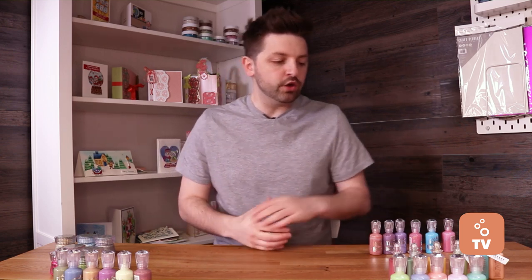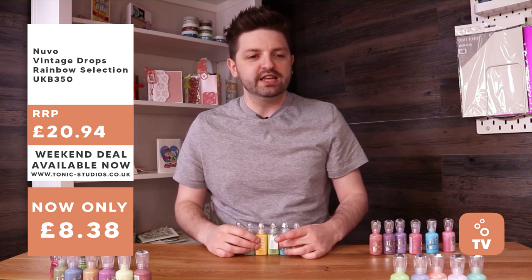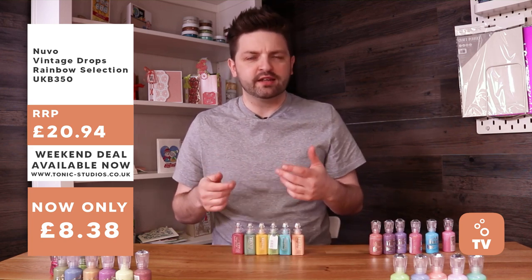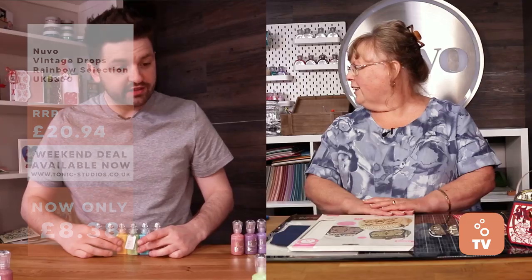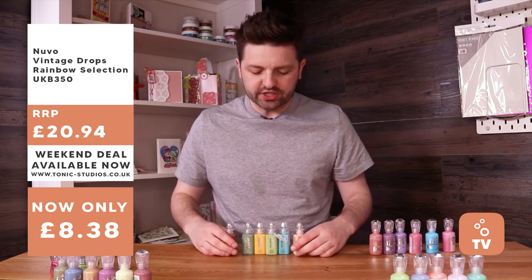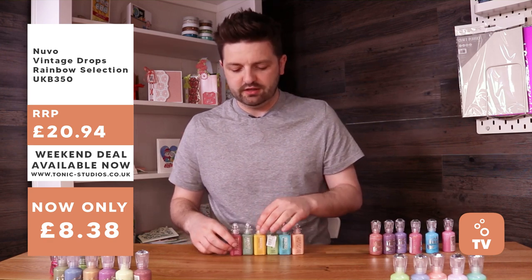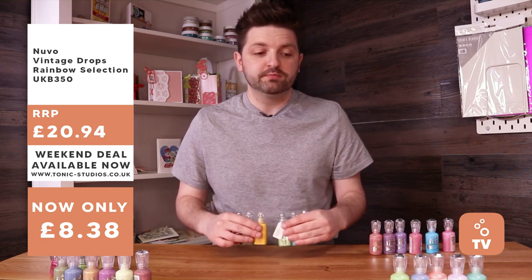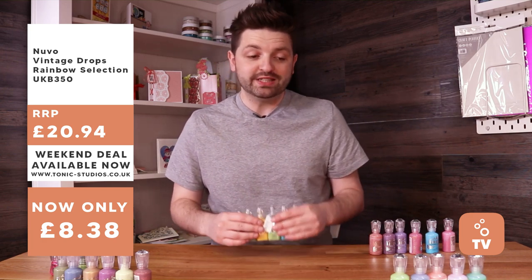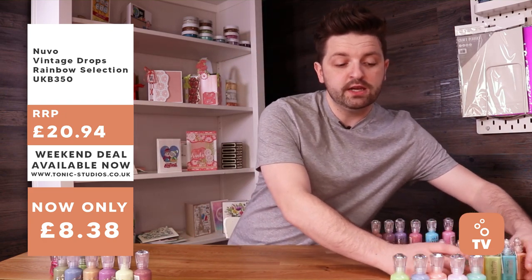In the UK we have drop bundles and glacier bundles — really an embellishment special. First up is the vintage drop bundle. If you haven't seen our vintage drops before, it's a matte classic effect for creating a more subdued color palette. This is the rainbow selection — you can pull each one out to match your project or use them together for really nice shades. These are 50% off, usually £20.94, available for £8.38 for all six.